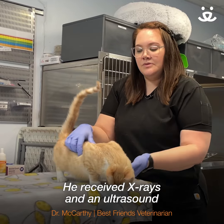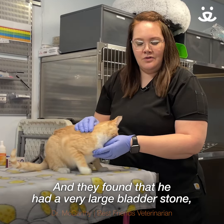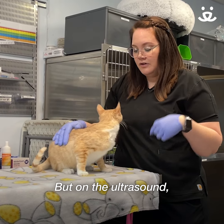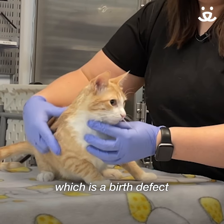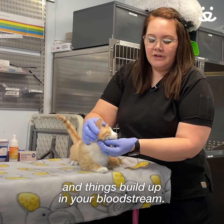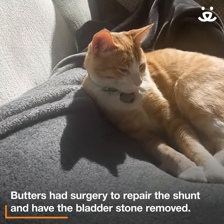He received x-rays and an ultrasound at one of our local clinic partners, and they found that he had a very large bladder stone, which is pretty unusual for a young cat. But on the ultrasound they found that his liver was abnormal. He had what's called a liver shunt, which is a birth defect where the blood is shunted away from the liver, and you can have toxins and things build up in your bloodstream. That was actually the reason for the stone being formed.